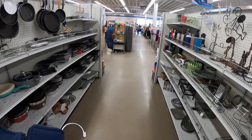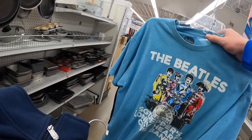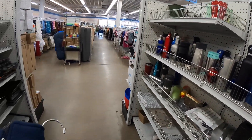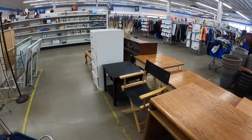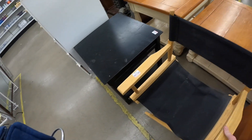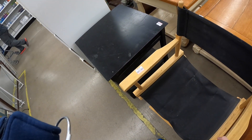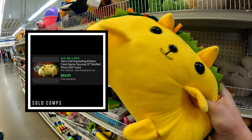I found a couple of t-shirts that aren't bad — a Dr. Strange Funko tee and an old Beatles shirt. Not super valuable by themselves but I'll throw them on my Whatnot auction. I also found an Exploding Kittens Taco Cat game — you should have checked on eBay — it goes for $20 to $25. Taco about a missed opportunity.